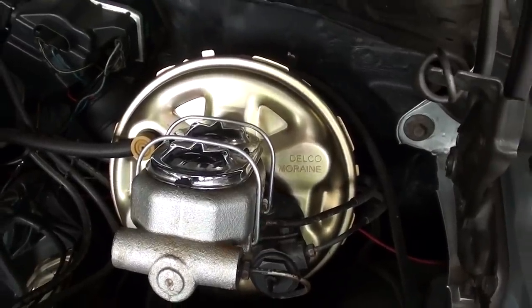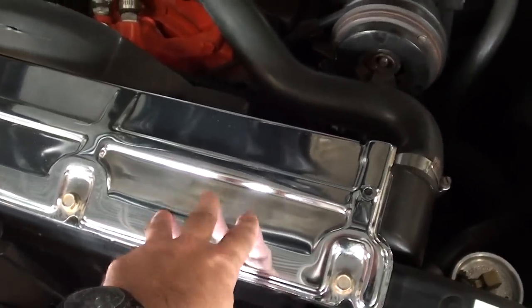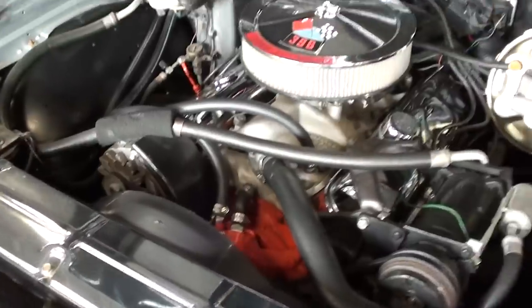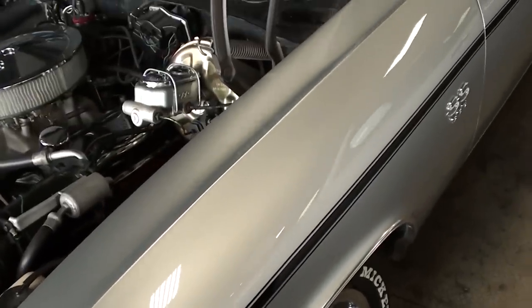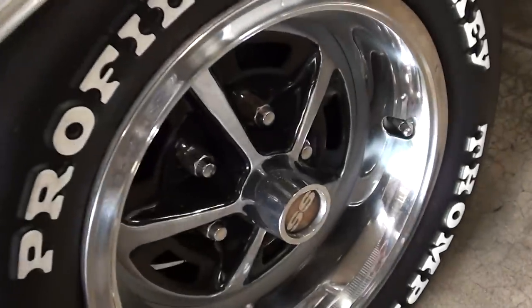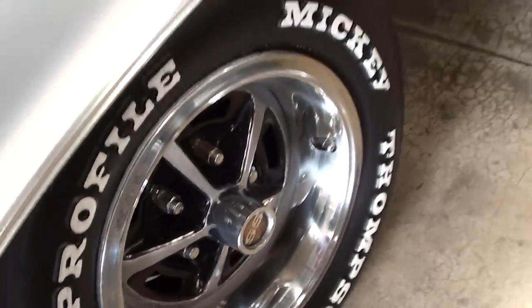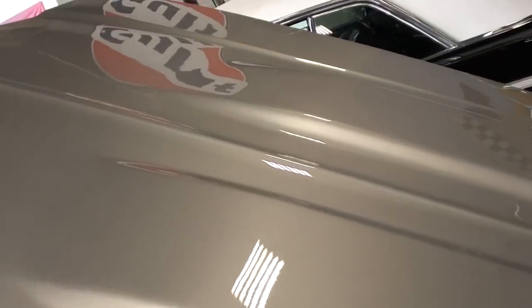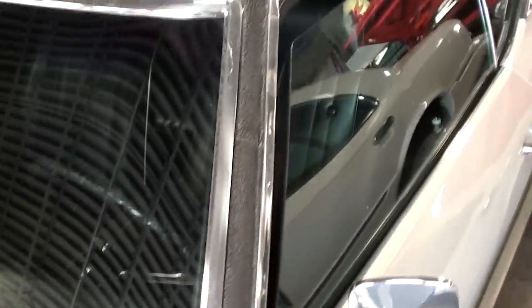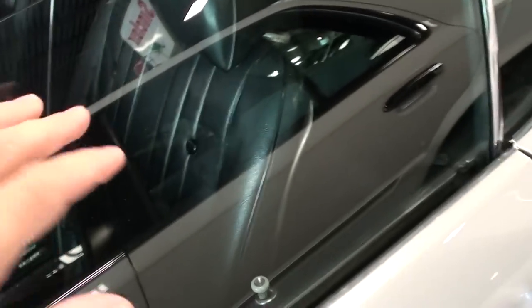It has a brand new master cylinder and booster, and they even have a little chrome cover for the radiator support. Everything's definitely nice and detailed under there. I believe this is Cortez Silver — we'll take a look at the specs in a minute. You can see it's got the nice SS wheels on it, really sharp, and these had that kind of dual power bulge hood on them — very sharp.